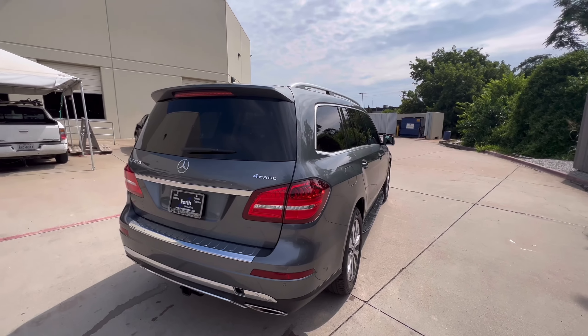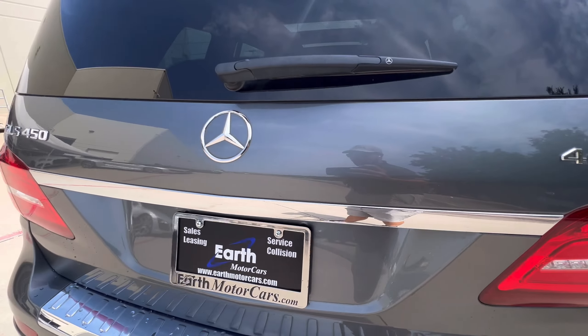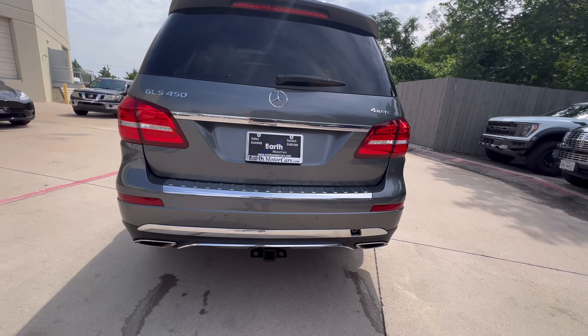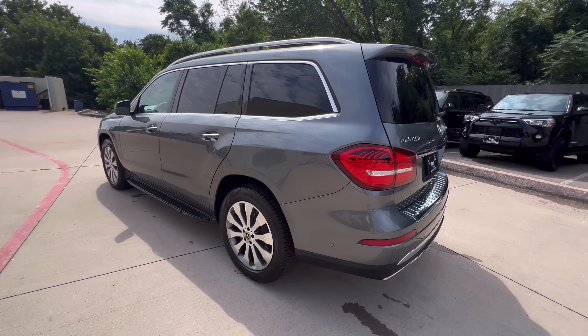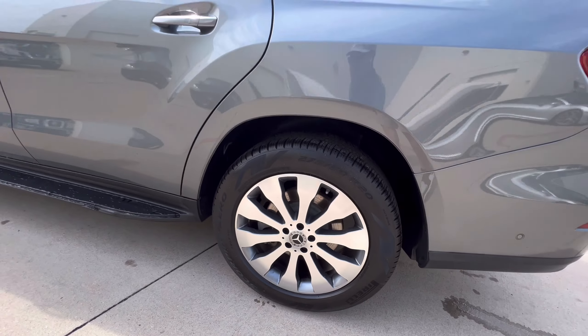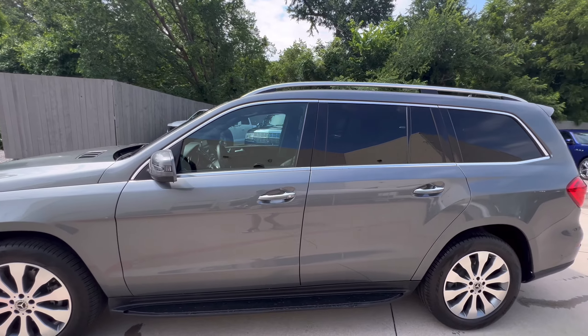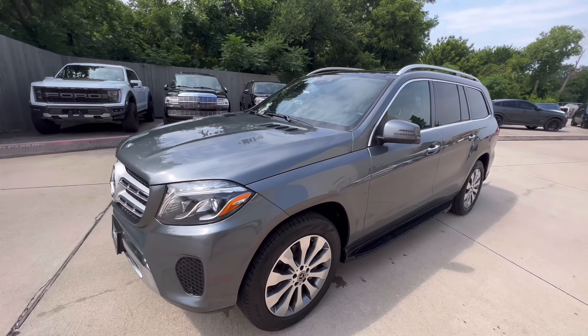tire. 4MATIC. That's your tow hitch. Very well taken care of — no curbing on any of the rims. Paint's good. Let me take you inside now.